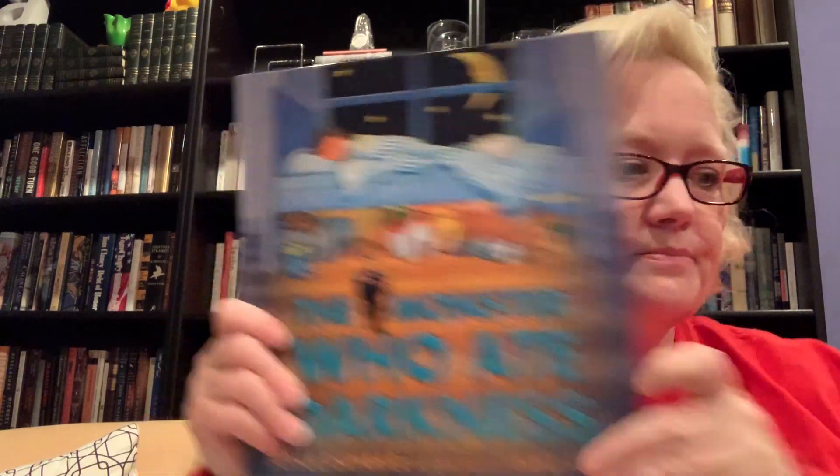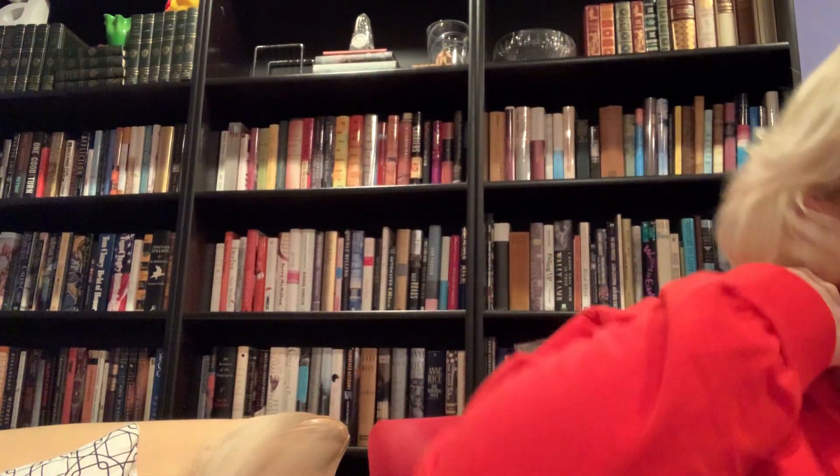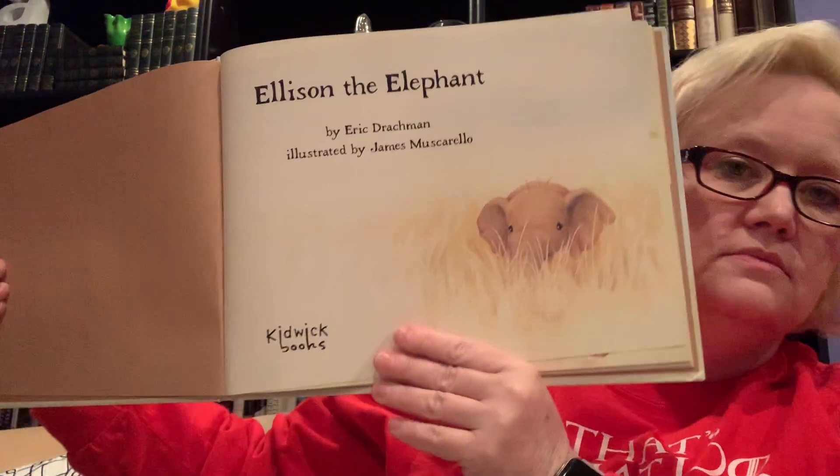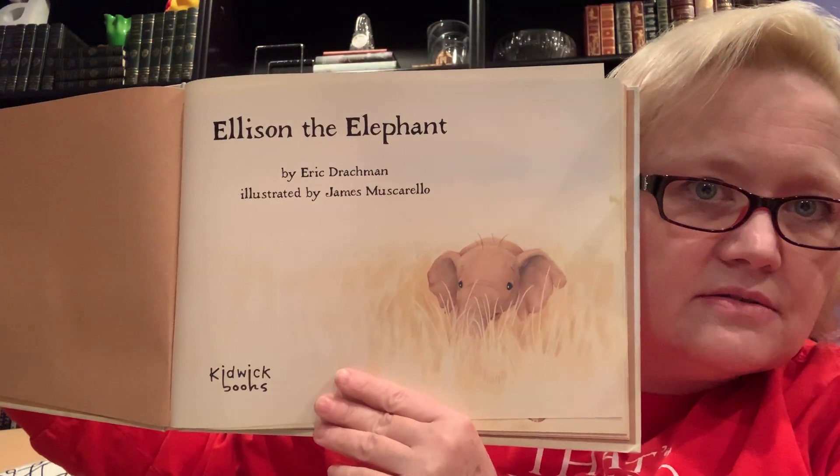All right, let's see. I thought I would read one more today. I don't know if anybody knows this story — 'Ellison the Elephant.' Look, he looks like he might be a little bit shy. Let's see what we can find out about Ellison.